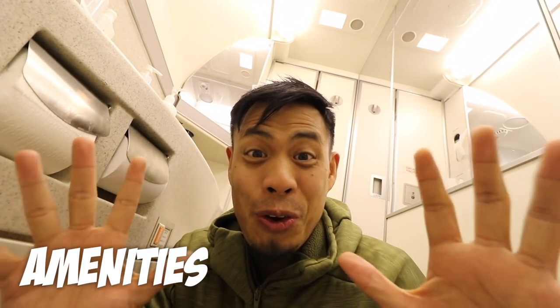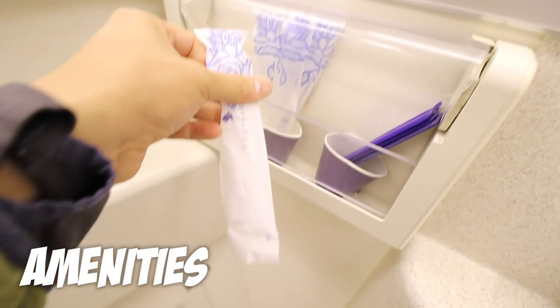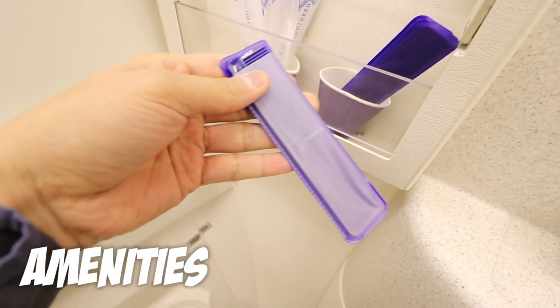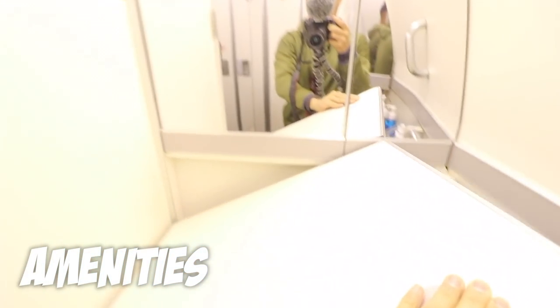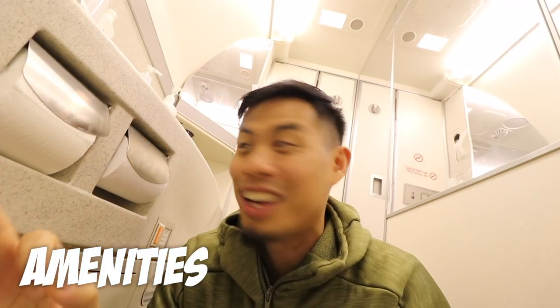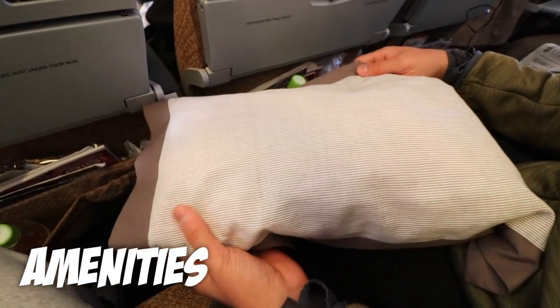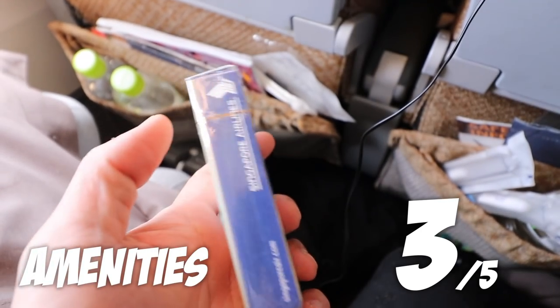This is pretty cool — it has some really awesome stuff. I like the fact that they have toothbrushes and combs, and all these amenities to feel a little bit more comfortable when you're flying with Singapore Airlines. But for personal amenities, it's pretty standard. So I give it a 'you can do better next time' — three. Singapore Air, where my slippers at?